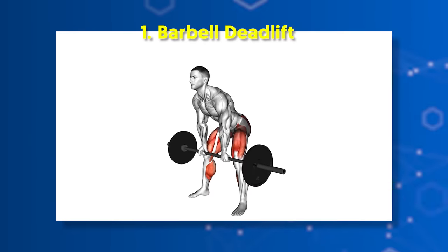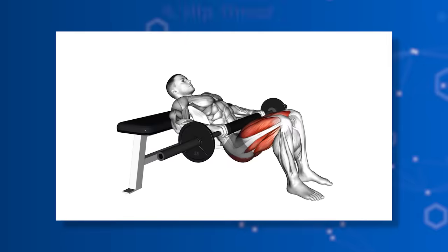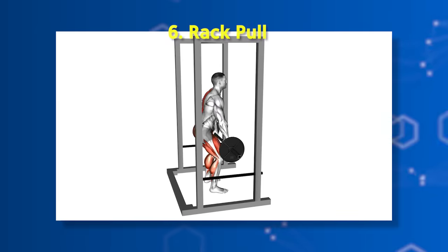Hip hinge exercises: number one, barbell deadlift; number two, sumo deadlift; number three, reverse hyperextension; number four, hip thrust; number five, glute bridge; number six, rack pull. Nothing screams 'look at that guy' more than a pair of broad shoulders.